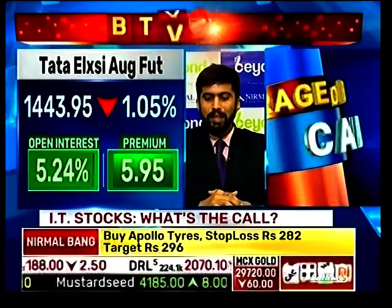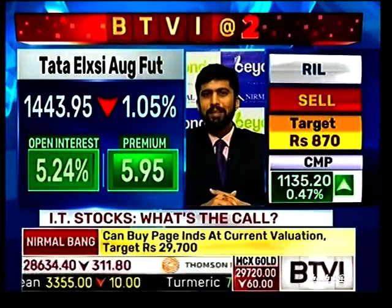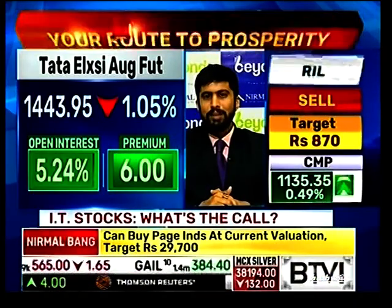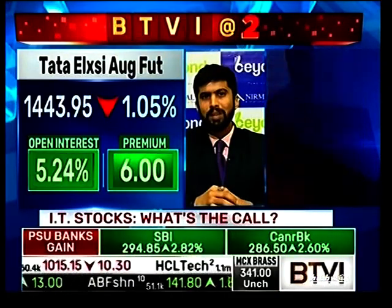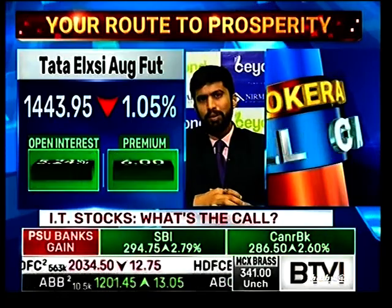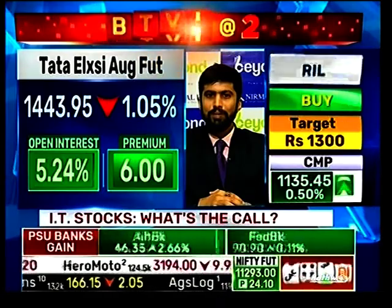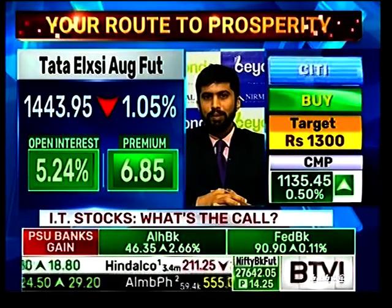The same is the case with Tata Lexi — there has been increased volume in the last week and it looks like some distribution is going on. One can short Tata Lexi around current levels as there is quite a bit of selling pressure coming in. Shorts are being built incrementally. Go short with a stop loss of about 1,450 and expect 1,420-1,410 to come, probably today or the day after.